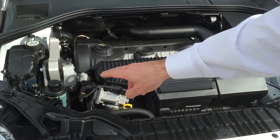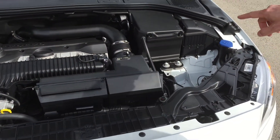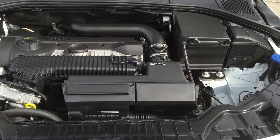Everything is easy access under the hood: coolant, power steering, engine oil, and windshield fluid. The battery is sealed and located so that if something were to happen, there are no sparks that could ignite.